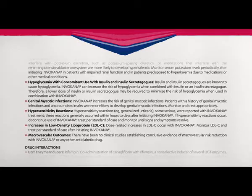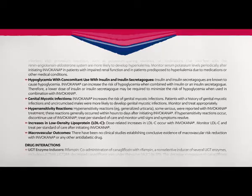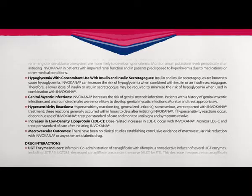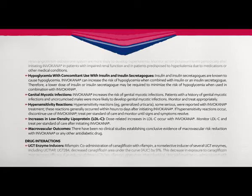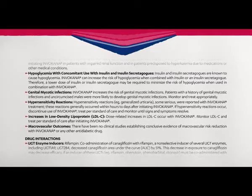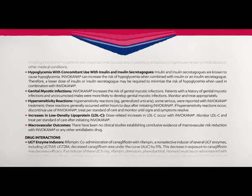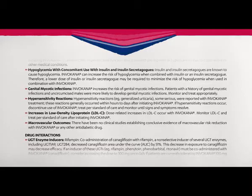Hypersensitivity reactions — for example, generalized urticaria, some serious — were reported with Invokana treatment. These reactions generally occurred within hours to days after initiating Invokana. If hypersensitivity reactions occur, discontinue use of Invokana, treat per standard of care, and monitor until signs and symptoms resolve.